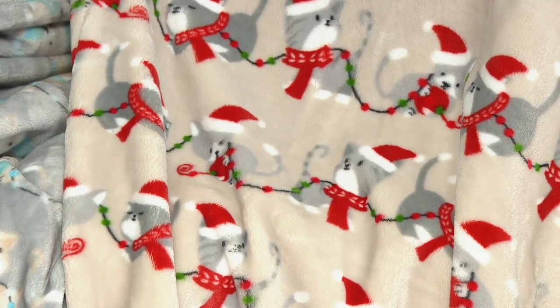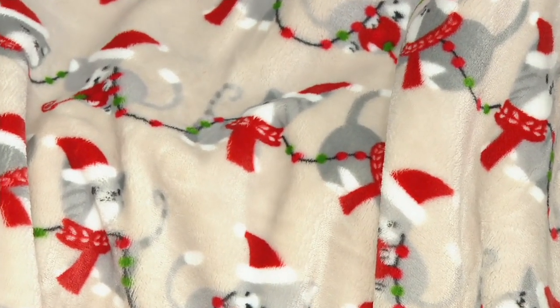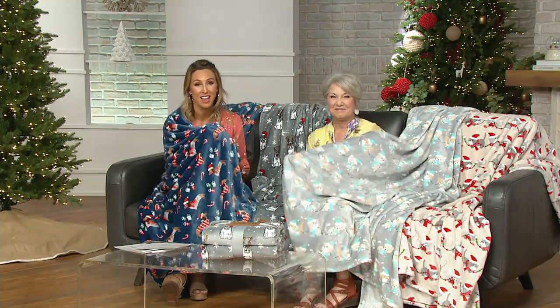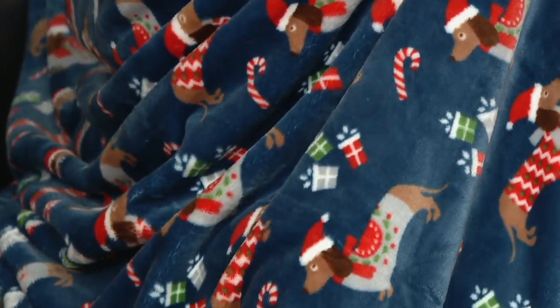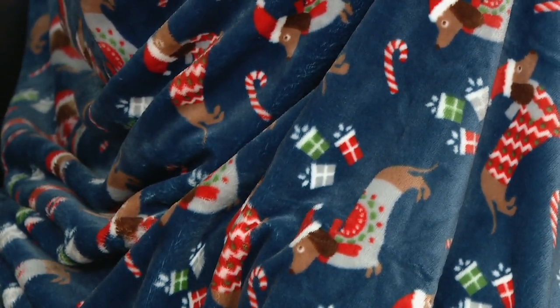I bet they're snuggled up in a Berkshire somewhere — absolutely! Our final option is the red hat cats on the beige background. For all the pet lovers, it's our oversized holiday animal printed throw, customer top rated. Comparable retail value is $34; you're getting it for $21 and change. Easy pay means three monthly payments of just $7.12 a month.